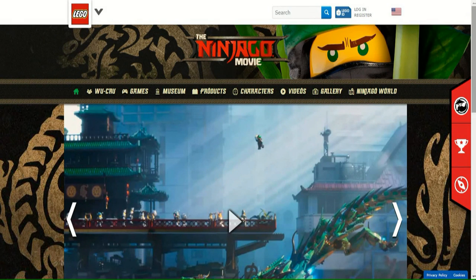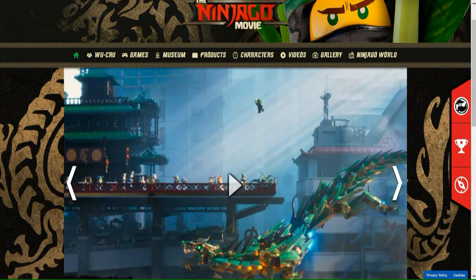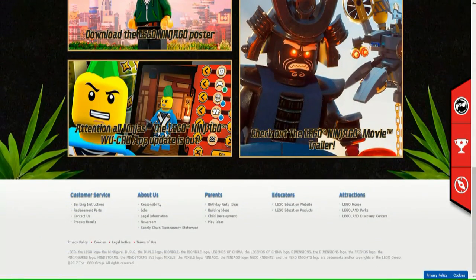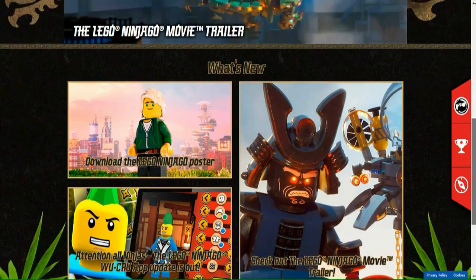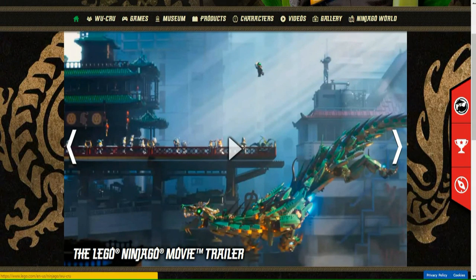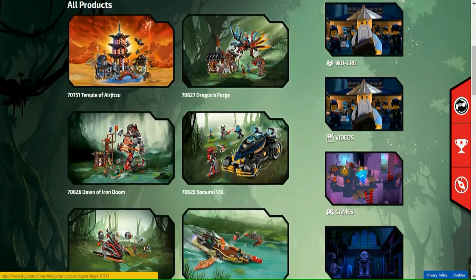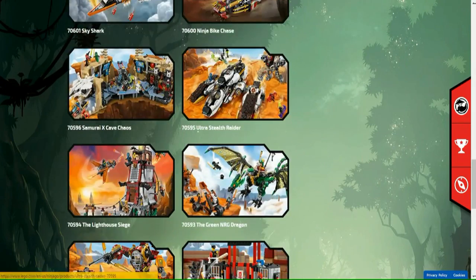Hey guys, Itzumarsis here today doing a quick LEGO Ninjago Movie news video. First off, the website did get updated, but only slightly. The front page is now fully Ninjago Movie style, but when you actually try to go to the products page or pretty much anywhere else, it's completely different — it just goes back to the Hands of Time website.